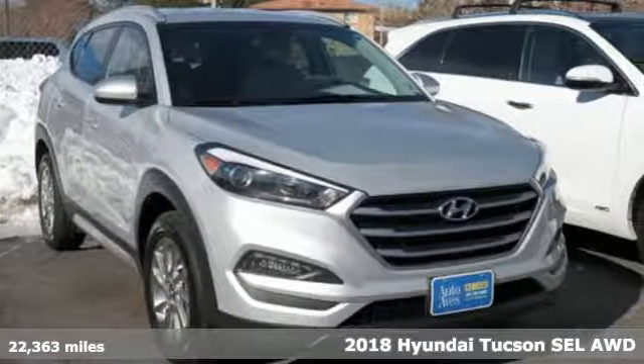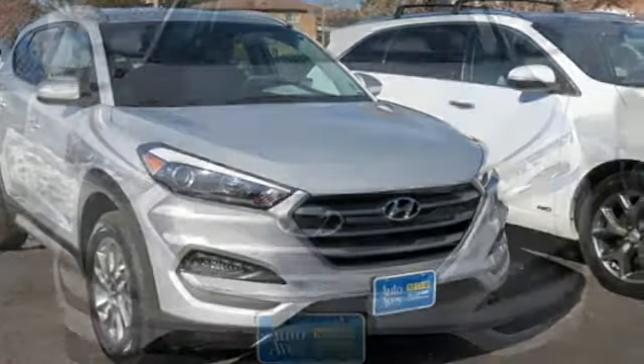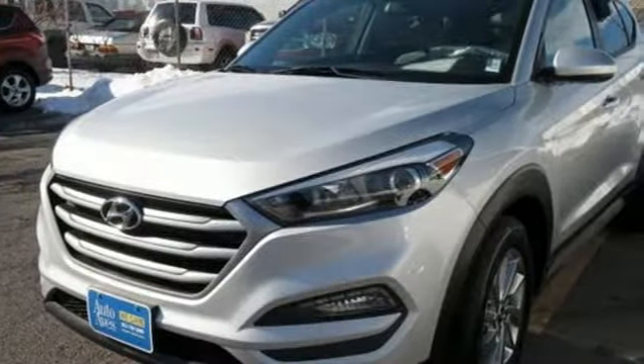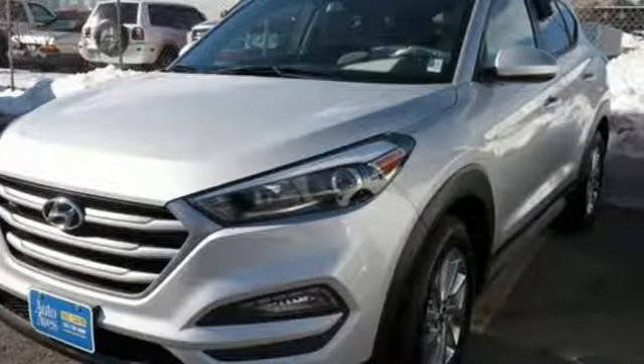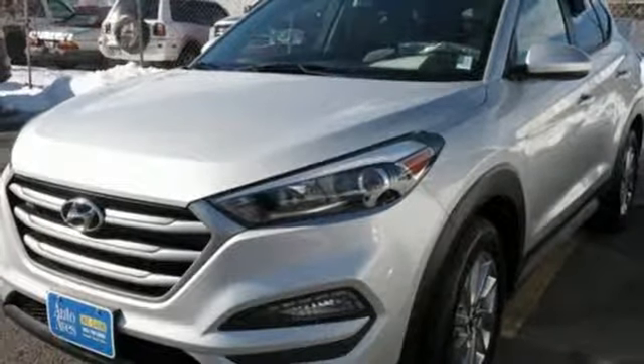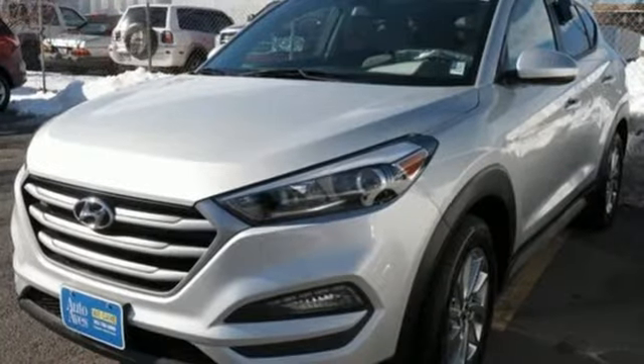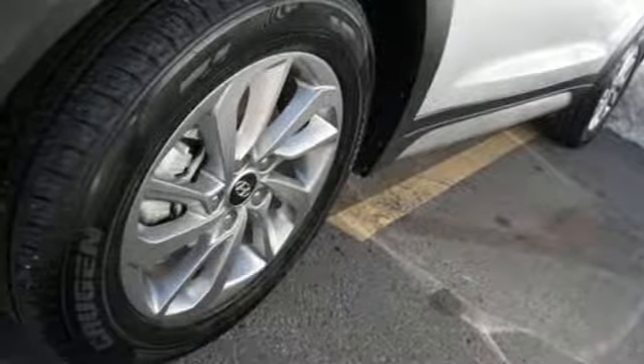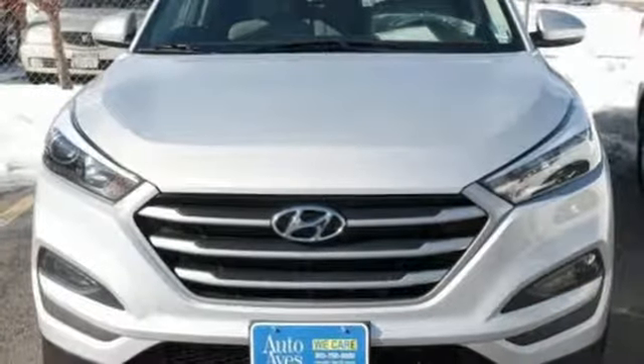It comes with all the amenities you need: automatic transmission, front heated bucket seats, Bluetooth wireless audio streaming, manual tilting steering column, Apple CarPlay and Android Auto, external memory control, aluminum wheels, three 12-volt power outlets, and power heated mirrors.